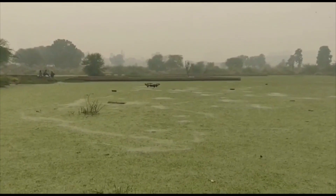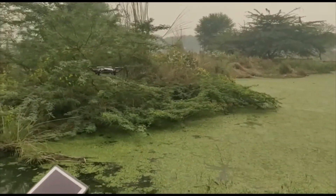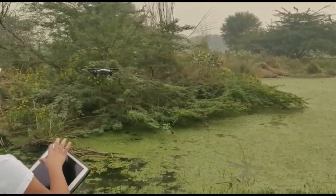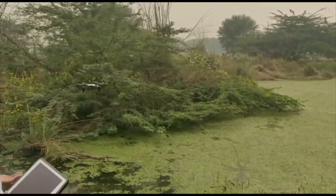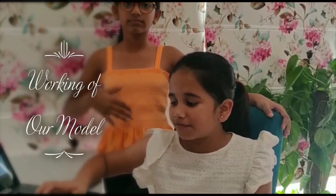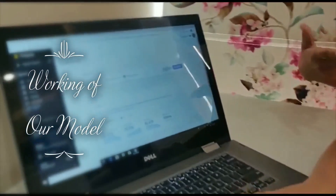Now the drone will come back as it is done taking pictures. The pictures clicked from the drone are saved in a database and now we are going to test it.